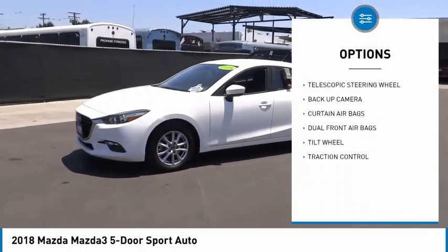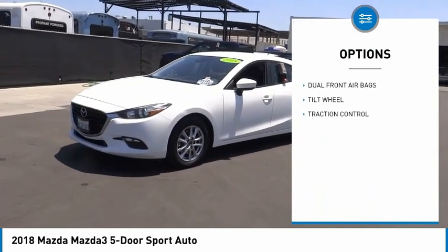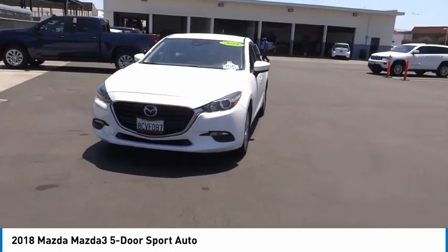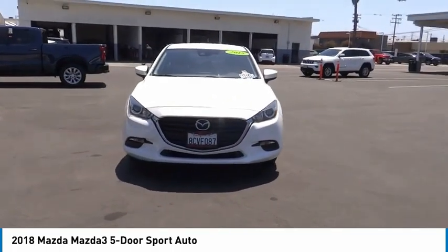dual front airbags, tilt steering wheel, telescopic steering wheel. If you like it online, you'll love it in your driveway — take it for a spin today.